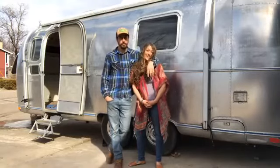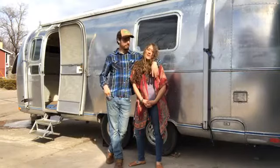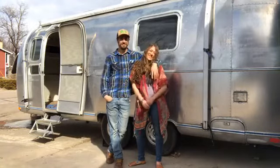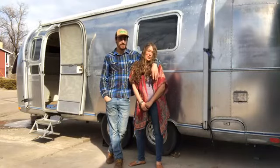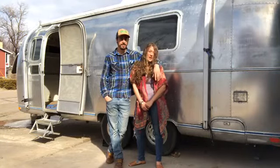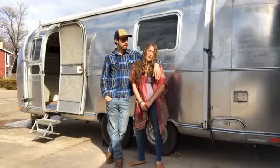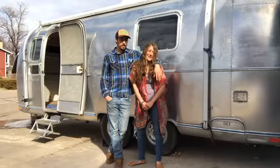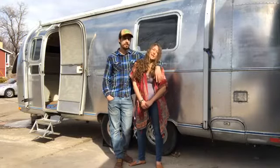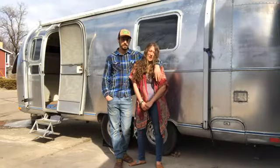We have done a lot since episode one. If you joined us last week, he's done a lot — I haven't really done a lot. Last time we showed you our before tour of our Airstream and all of her 1973 original glory of browns and golds and loveliness. It looks quite different now. So we're going to bring you inside and show you what we've done and talk a little bit about what we do next.